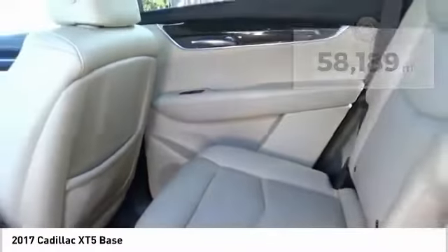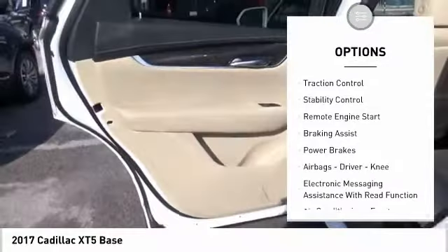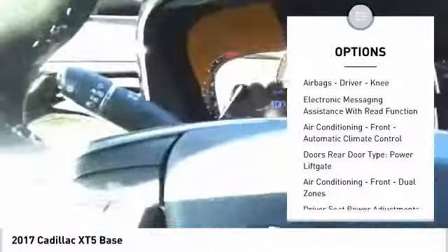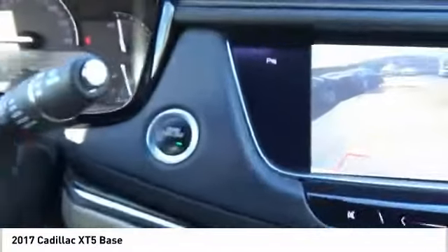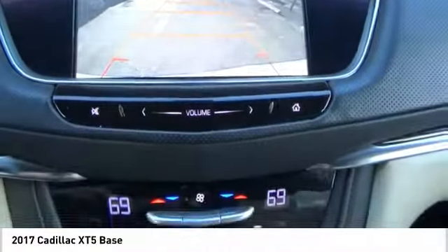Here are some of this vehicle's great options: power windows with safety reverse, electronic parking brake, roof rails, traction control, stability control, remote engine start, braking assist, power brakes, airbags, driver knee airbag, and electronic messaging assistance with read function.